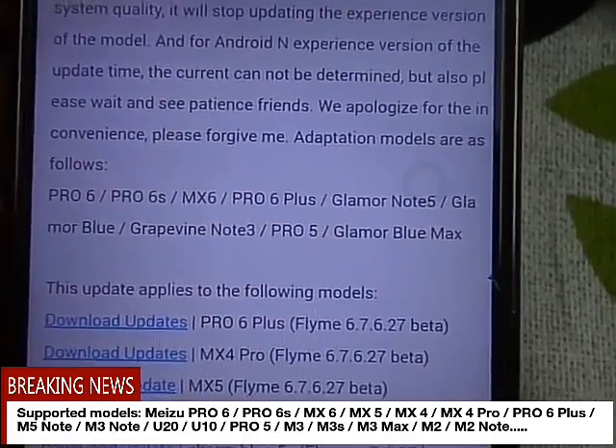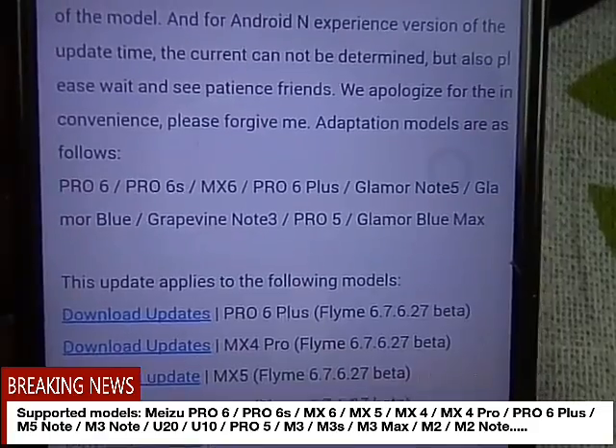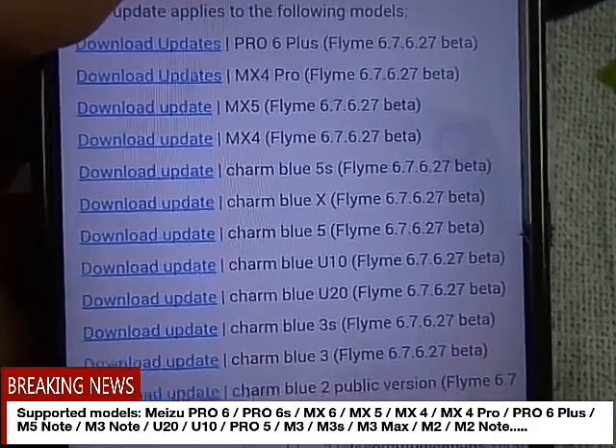See the information — in order to receive the Android Nougat update, the devices which get this update are Pro 6, Pro 6s, MX6, Pro 6 Plus, Glamour Note 5, Note 3, Pro 5, Glamour Blue Max, etc. The update — they have already given the experience version updates to some of the devices.